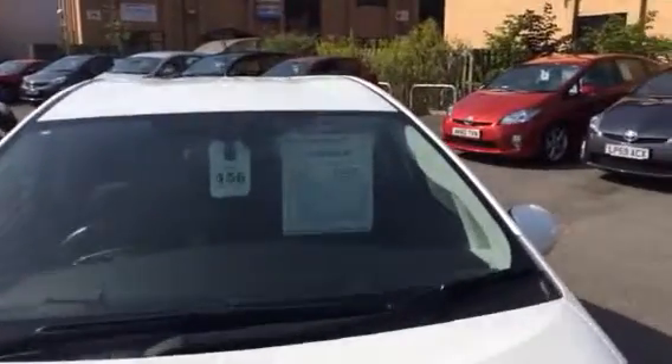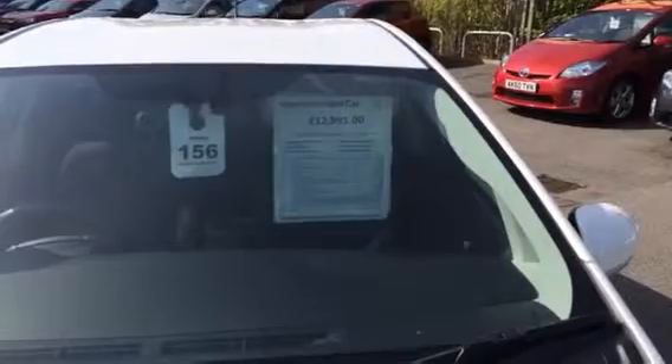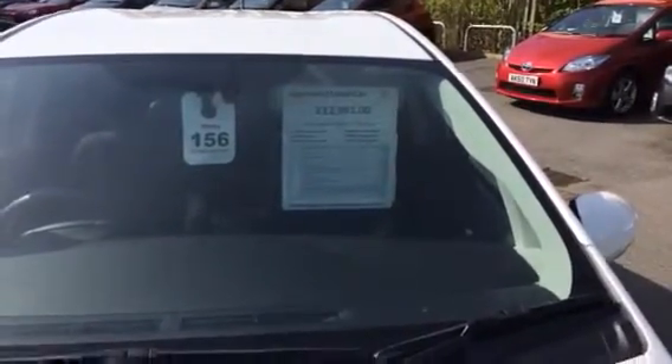Look at the price, you can see just there — £12,991. It has recently just been reduced, so you're getting a discount already.